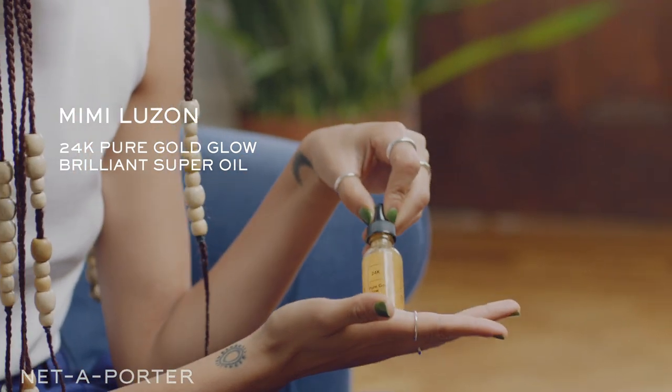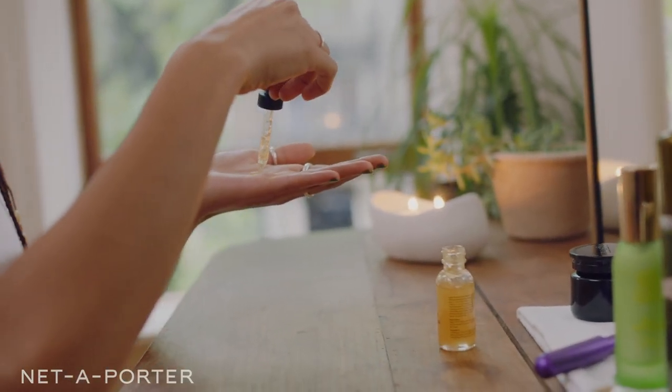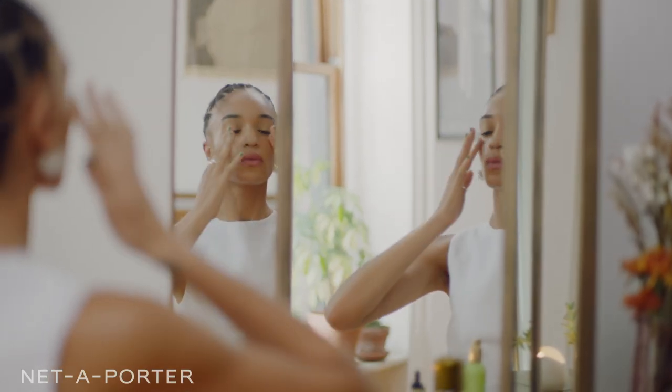One of my staples — Mimi Lausanne 24K Pure Gold Glow. This is really so necessary. I can have a pretty stressful routine as far as my work goes, and in those times I like to make sure I have something like this on me at all times because it really helps to fight against those free radicals that come from pollution in cities. I like to take a little and rub it into whichever area is very stressed out, because as you can see, it gives you this very beautiful glow.